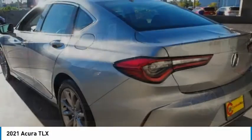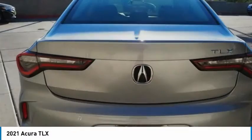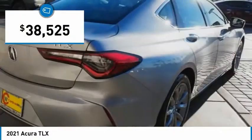It comes with an extremely quiet interior, spacious front seats, and smooth ride quality, and is priced below $40,000.